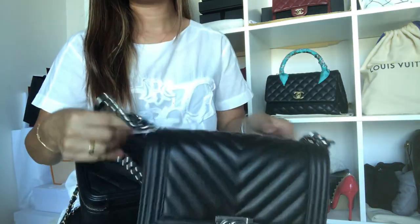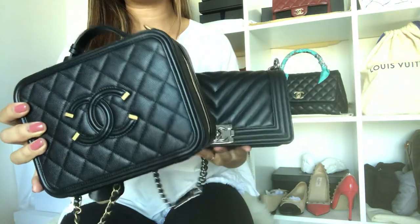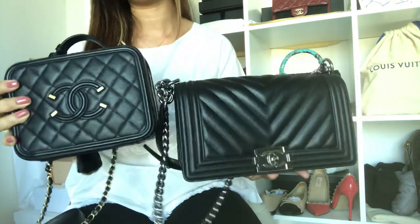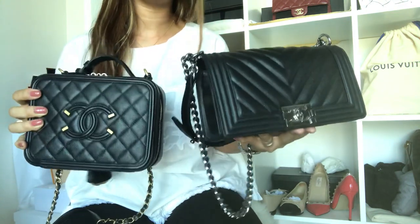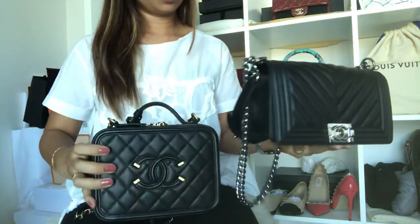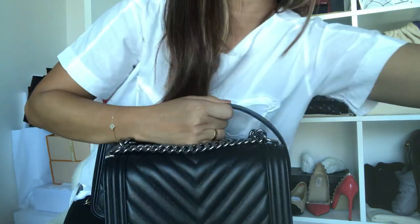The price of the Boy Bag when I bought it was $34,200 and the Vanity Case was $32,400. I've heard there's been a price increase lately for both, but I don't know exactly how much they are right now. They are almost the same price, only a few thousand dollars difference.